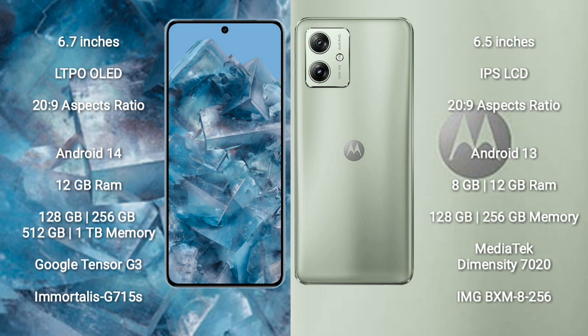The Google Pixel 8 Pro runs on the Android 14 operating system. The Motorola Moto G54 runs on the Android 13 operating system.